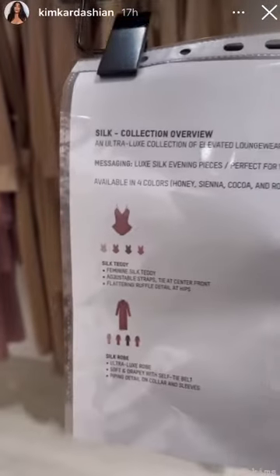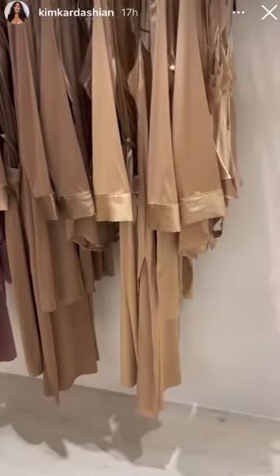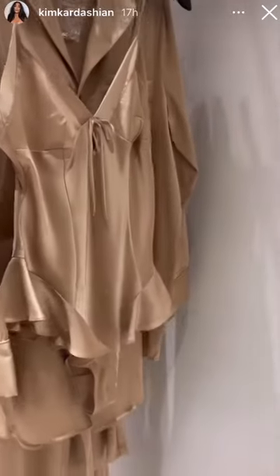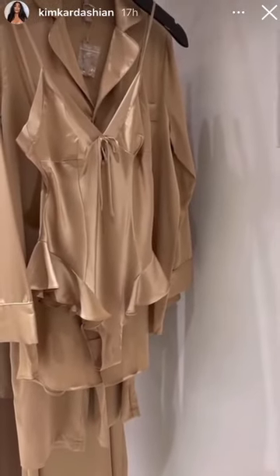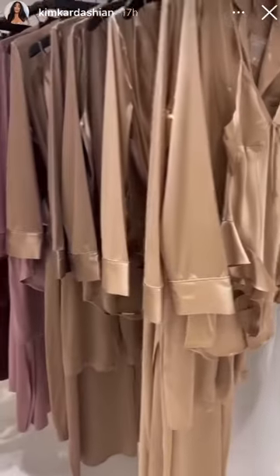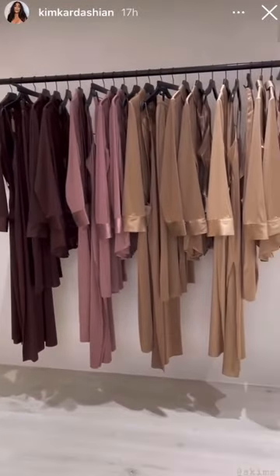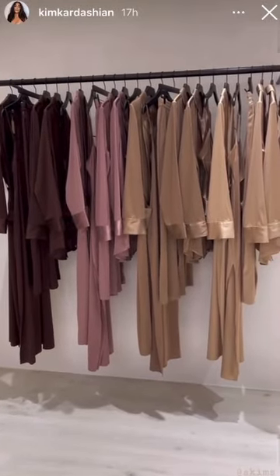It comes in four colors: honey, sienna, cocoa, and rose. And it comes in this little silk teddy, which I am so excited about. It's so cute. You guys have to see the campaign pics we're going to post today from Ellen Von Unworth. We shot it about a week ago. Look at these colors. They're so, so beautiful.